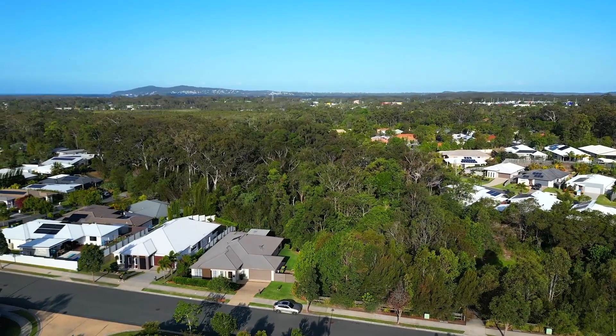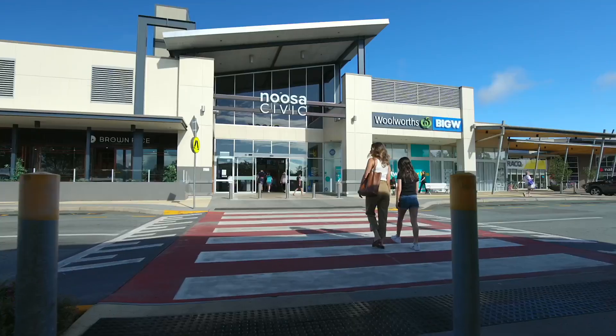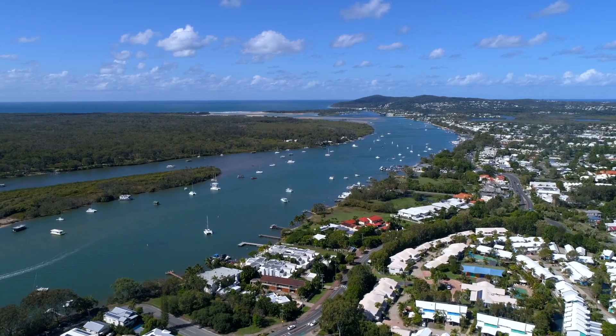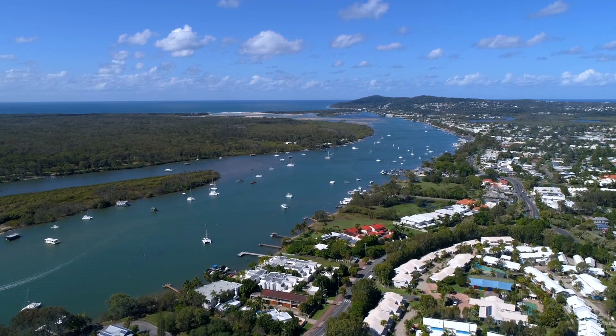Just a few hundred metres from schools, bus stops and local shops. It is only a three-minute drive to Civic Mall and Bunnings, six minutes to the Noosa River and 15 minutes to the beach.